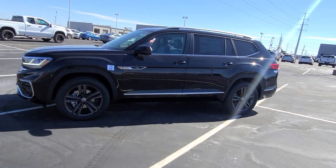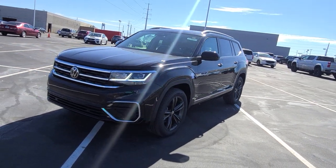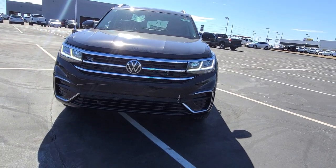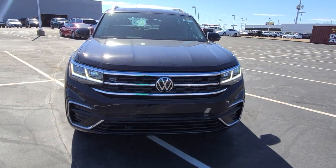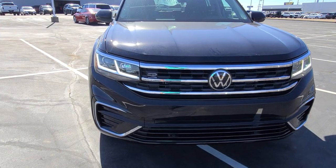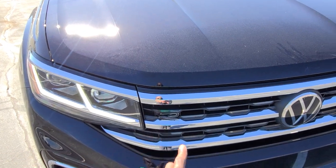Incandescent turn signals on the front with LED running lights, LED poor weather lights, and LED running lights there. The air intakes on the front are much more aggressive on the R-Line. Splash of piano black and chrome down here — there's actually two different blacks there. The double hockey stick LED running lights go right into the grille, and the R-Line badge is right there.